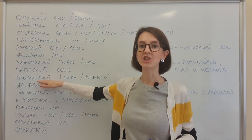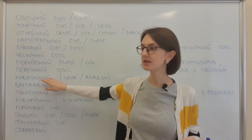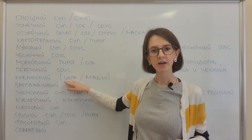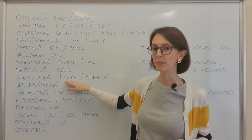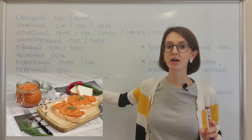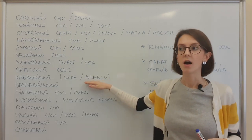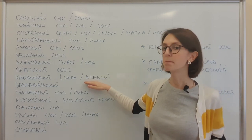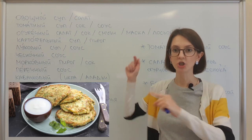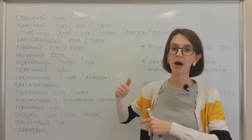Кабачковый — this is a masculine adjective. For икра (caviar), it's feminine, so it will be кабачковая икра — very common in Russia. It's a plural form, so it will be кабачковые оладьи — another very common dish. Very common in Russia, and we eat it with mayo or sour cream.